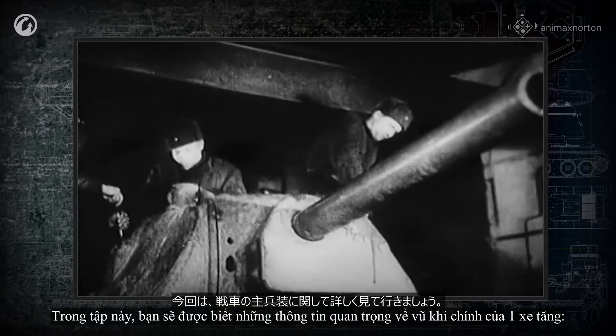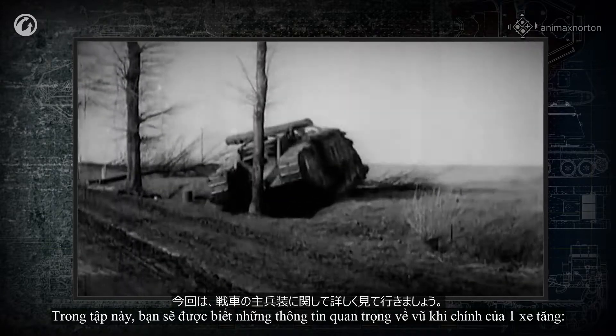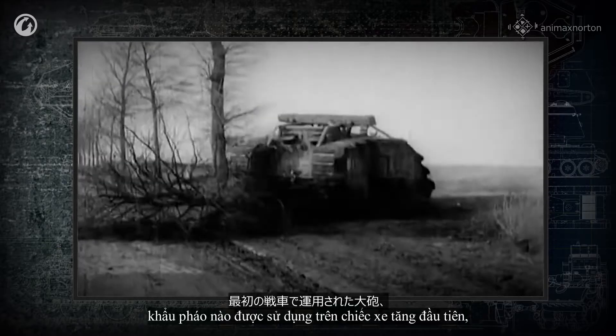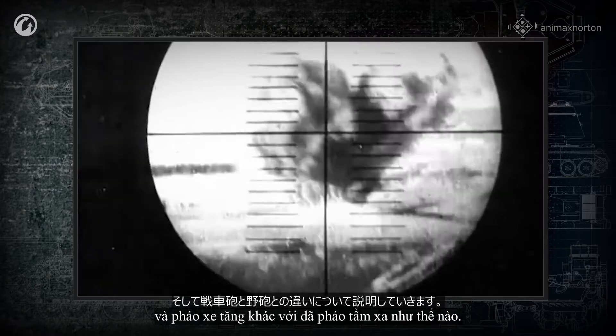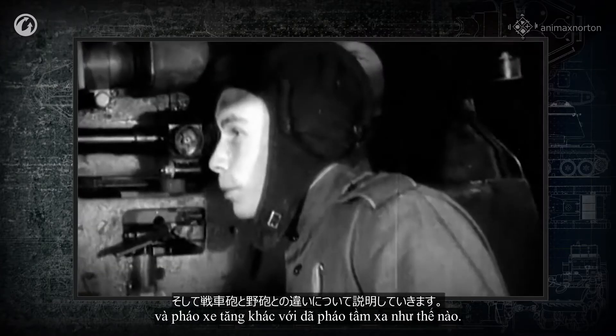In this episode, you'll learn the most important facts about a tank's primary armament: which cannon was used on the first tank, why howitzers were installed on some tanks, and how a tank cannon differs from a field cannon.